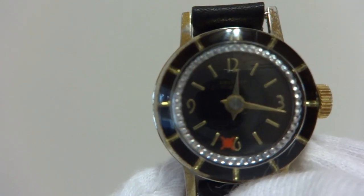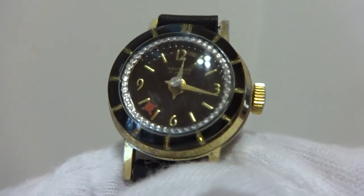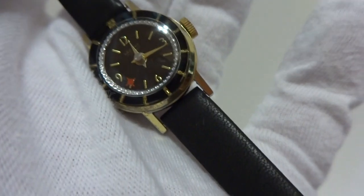So you have a hypnotic automaton watch with a wonderful black dial, and a brand-new black leather strap that matches the watch very well.